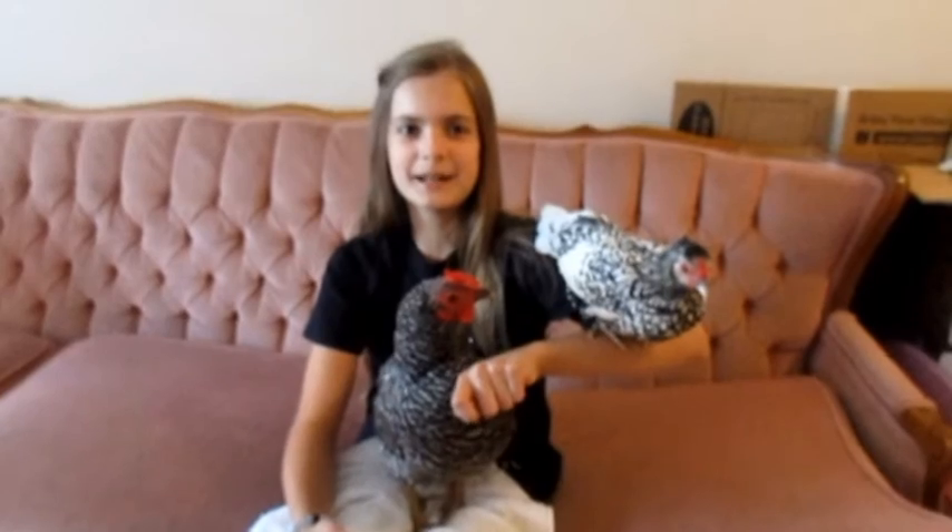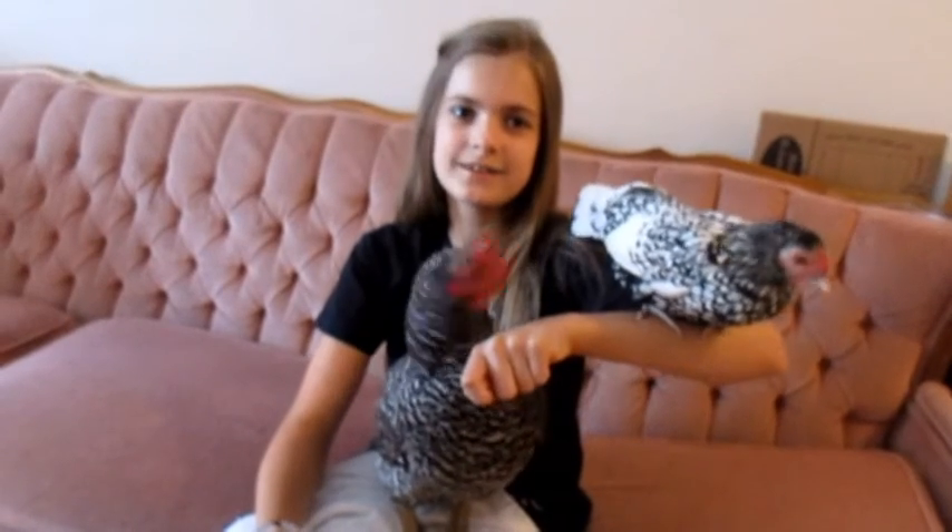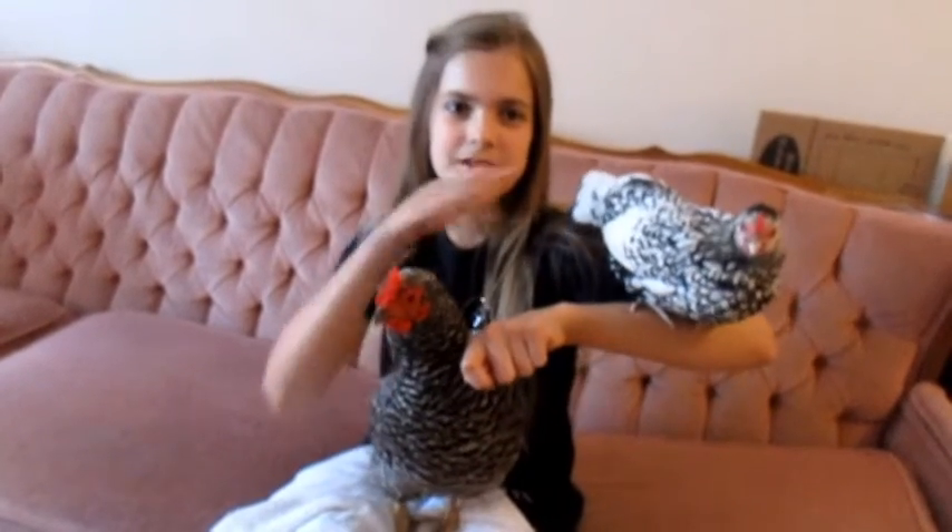Part of successfully training an animal is by developing a good relationship with them. I like spending time with my chickens. I like to snuggle them too. This is how I train Bubbles and Trouble.